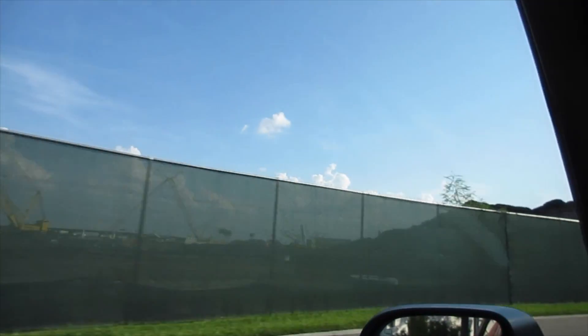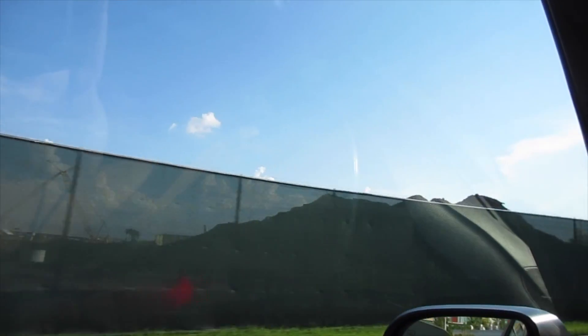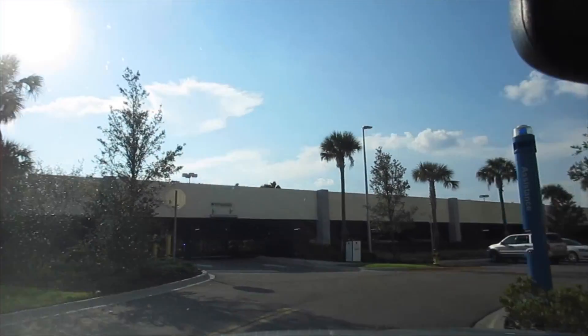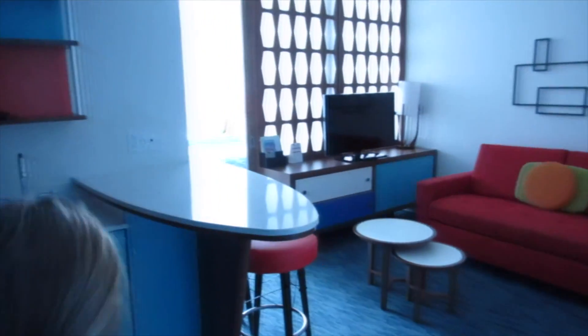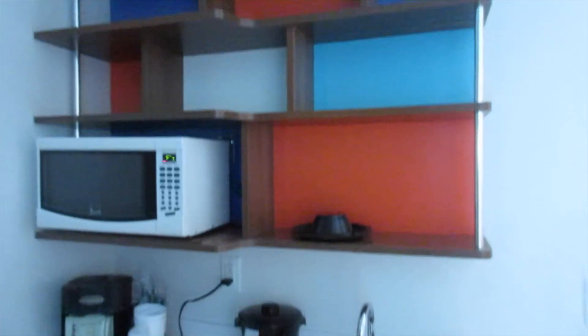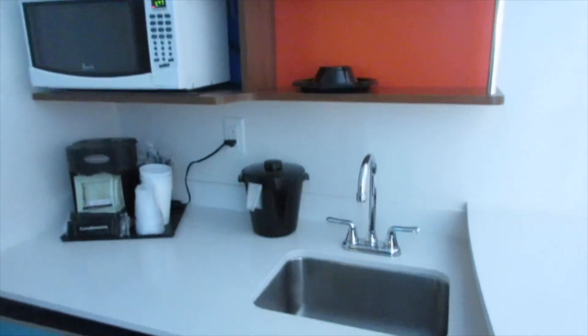Last time we stayed here, there was nothing over here. Now it's getting all built up. So these are the family suites. Kelly and Hunter have never been in the family suites before, but they are super funky and awesome.